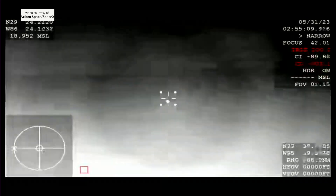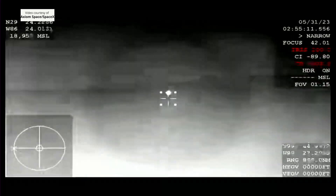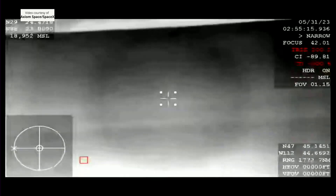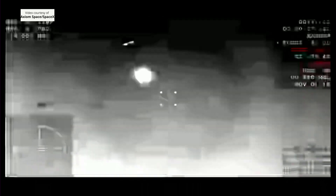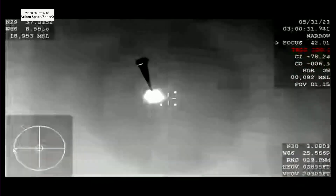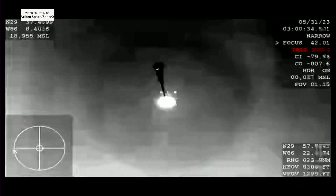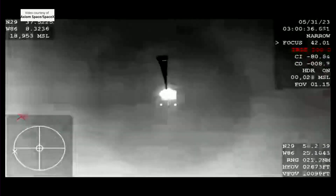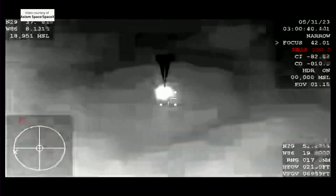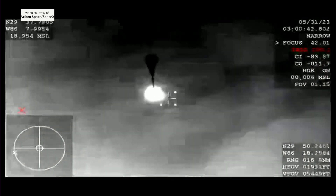And there's our first live view of Dragon Freedom with the Axiom-2 crew. This is coming from one of our thermal tracking cams. Looks like they're going now. Visual on two healthy drogues. Dragon copy, two healthy drogues.